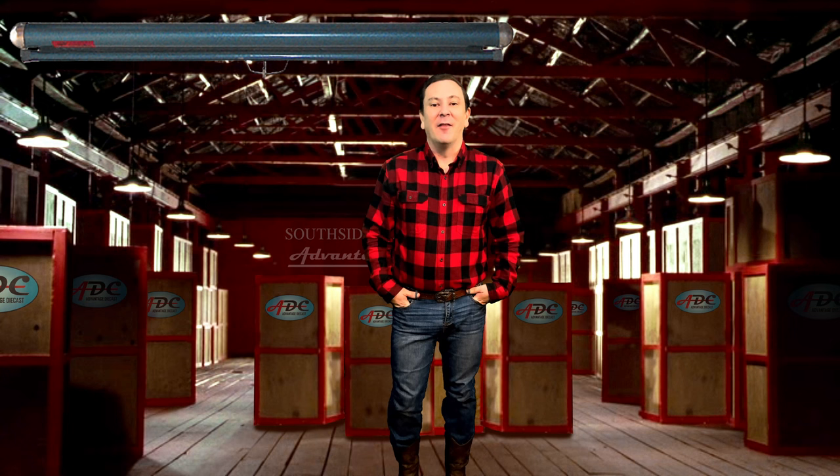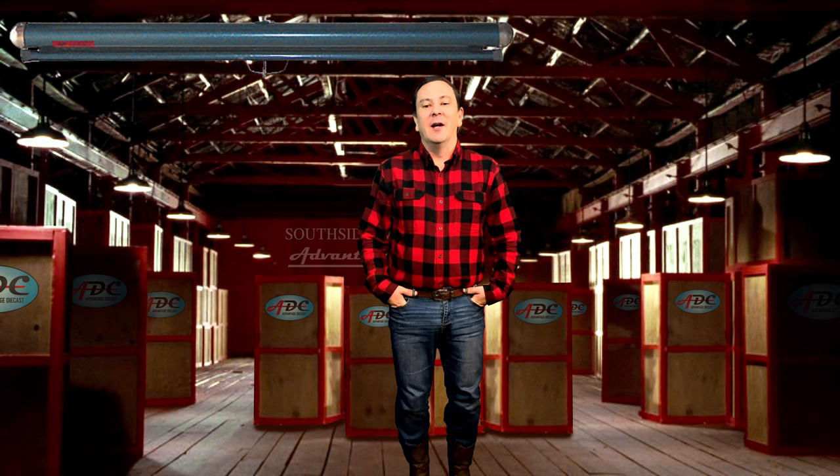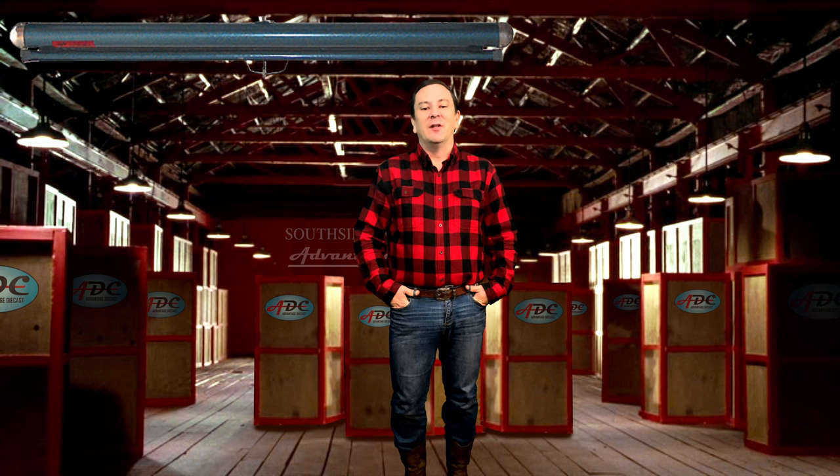Peterbilt was founded on the west coast in 1939. The model 389 Peterbilt was introduced in 2006, built by Peterbilt and developed as a replacement for the previous model 379. For more info on Peterbilt see my other Pete video with the link down below. The Peterbilt 389 was designed with the latest technology available at the time, gaining popularity by incorporating a classical design that includes modern creature comforts. The body design set the Pete 389 a cut above other new entries by Peterbilt's competitors.